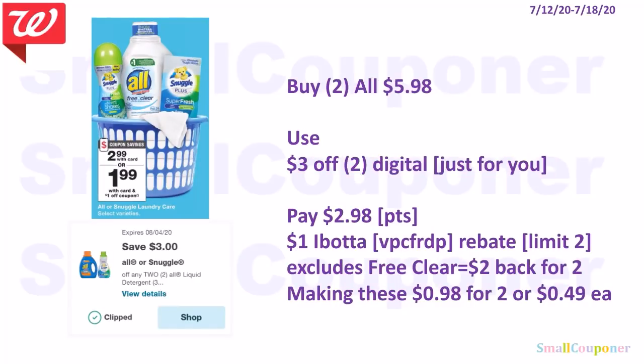If you have the $3 off two just-for-you coupon, buy two All Laundry Detergents for $5.98, use the $3 off two digital, pay $2.98. You can use points to pay if doing this deal alone. There is a $1 Ibotta rebate per bottle — limit of two, excludes free & clear. Get the Oxy instead. You get $2 back for two, making these $0.98 for two, or $0.49 each.